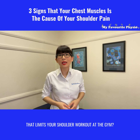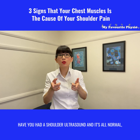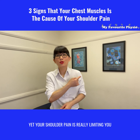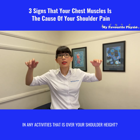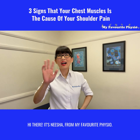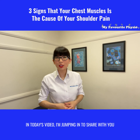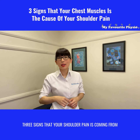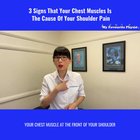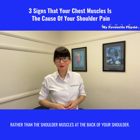Are you experiencing shoulder pain that limits your shoulder workout at the gym? Have you had a shoulder ultrasound and it's all normal, yet your shoulder pain is really limiting you in activities that are over your shoulder height? Hi there, it's Nisha from My Favorite Physio. In today's video I'm jumping in to share with you three signs that your shoulder pain is coming from your chest muscle at the front of your shoulder, rather than the shoulder muscles at the back.